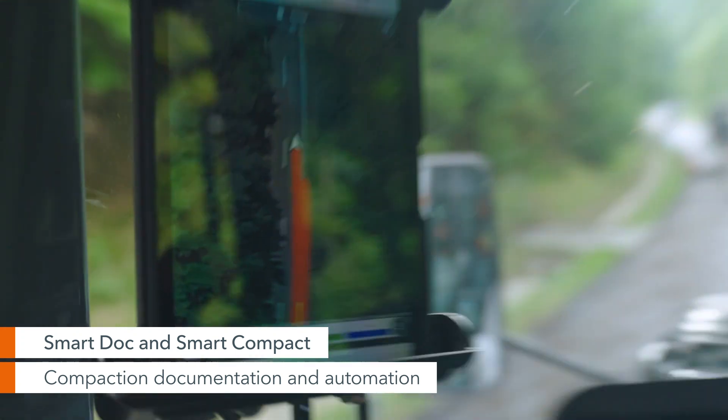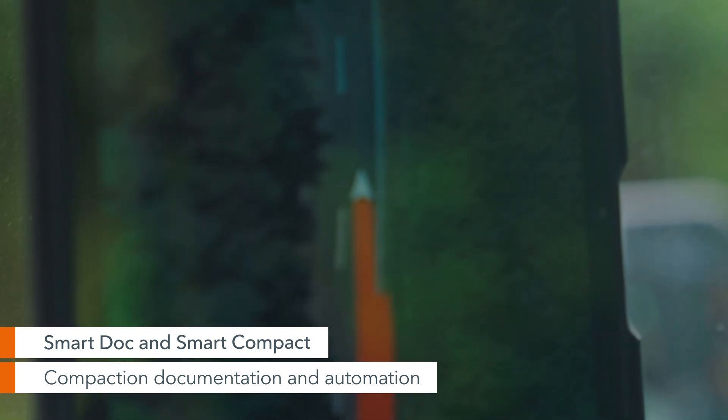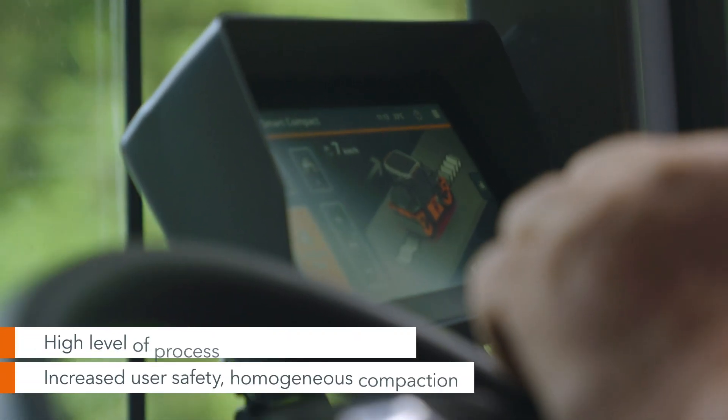We're using the new technologies from HUM for compaction control. We expect that this will enable us to pave faster and more effectively, and also to achieve the required compaction values more accurately and with greater certainty.